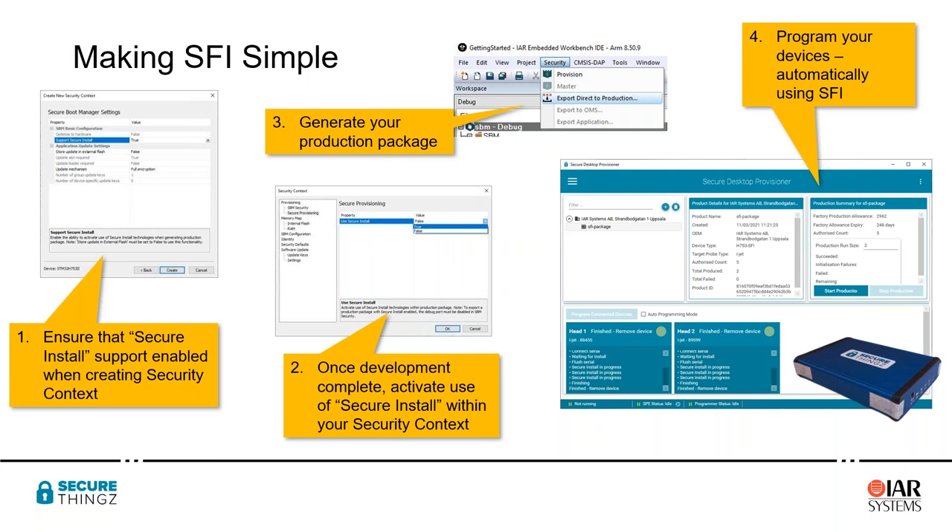Having set up the environment in steps one and two, we can then generate the secure production package in step three. That production package goes down to the production environment — whether the Secure Desktop Provisioner for prototyping or the high-volume environment at a separate facility — same process. In step four, the software automatically programs the device using SFI as the protocol. Critically, the operator of that system needs to know nothing about SFI — the requirement comes down in the production package and everything is handled by our security appliance.